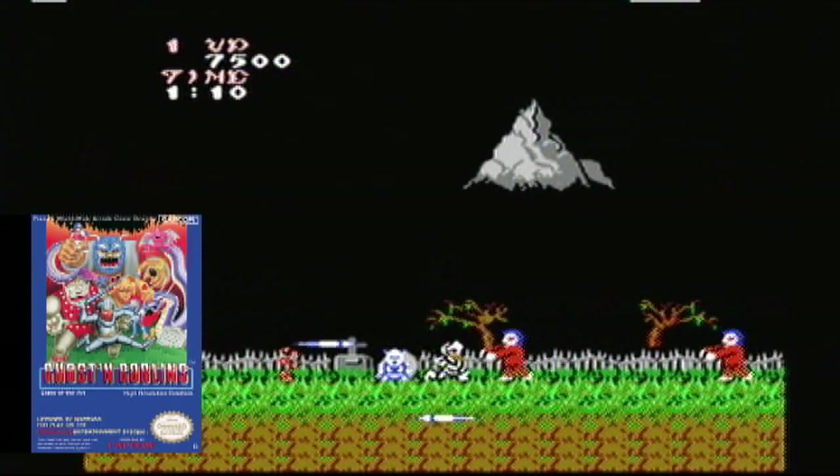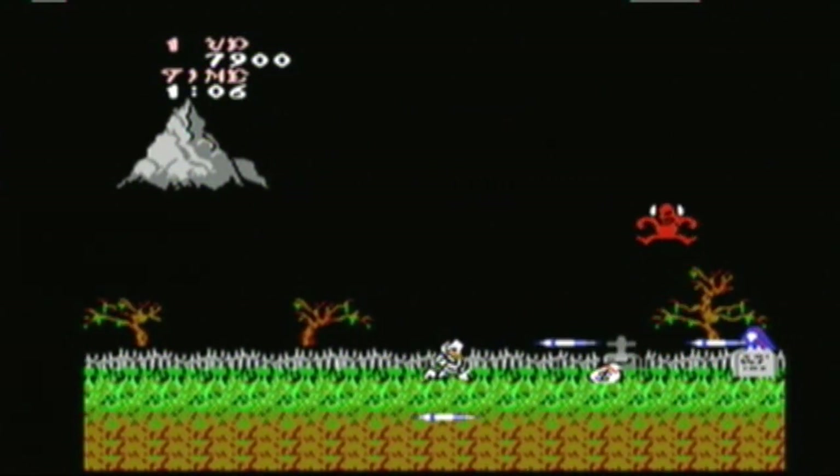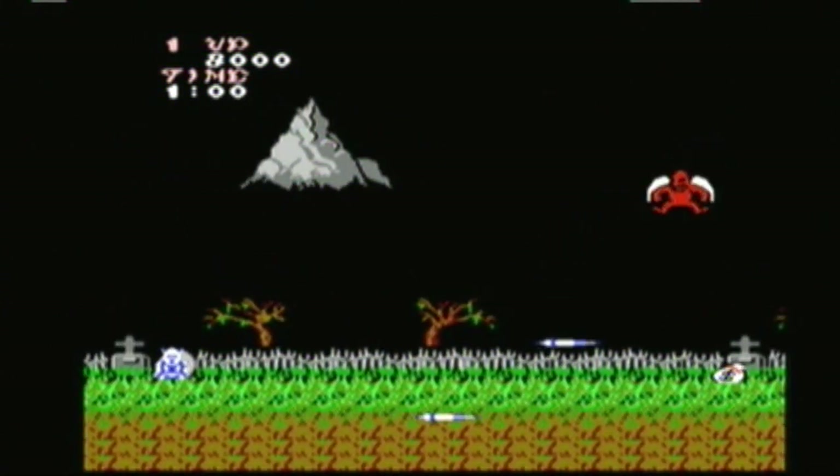Before Dark Souls, Ghouls and Ghosts was the hardcore title of choice for a generation of gamers looking for a challenge. The graphics may be simple but this is a good conversion of the coin-op original.